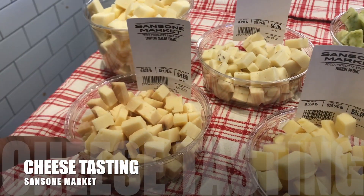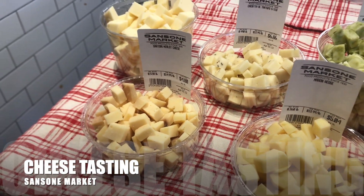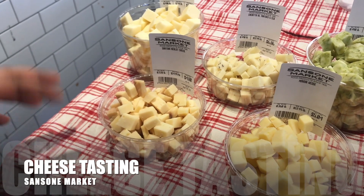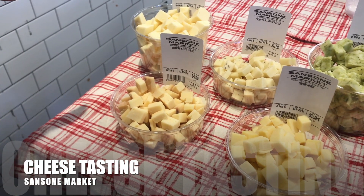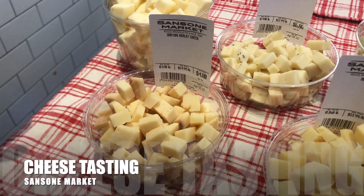Today we have Sartori. It's a cow's milk cheese from Wisconsin. The cheese tastes like Parmesan, and then they dip the whole wheel in Merlot. It's like a sharp and sweet mix.